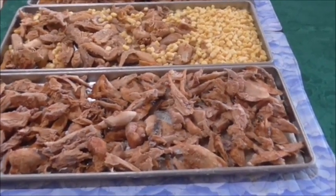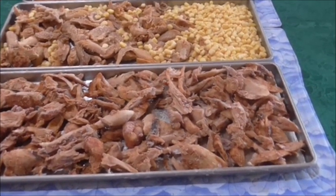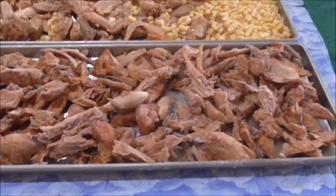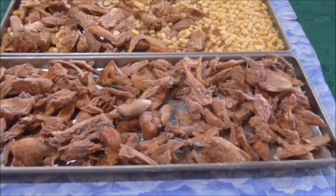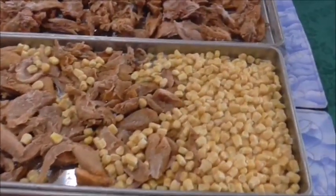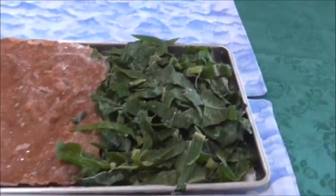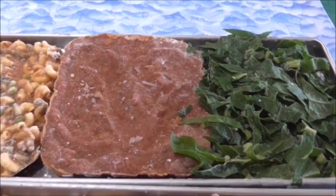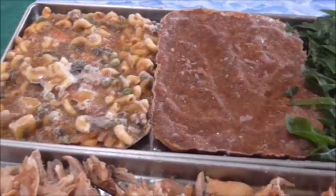Welcome back guys. Today I'm going to be putting some chicken and veg into the freeze dryer. I've got some chicken that I have cooked in a pasta sauce, some corn, and some spinach that I picked from our garden. This is the rest of the sauce that I had left over.